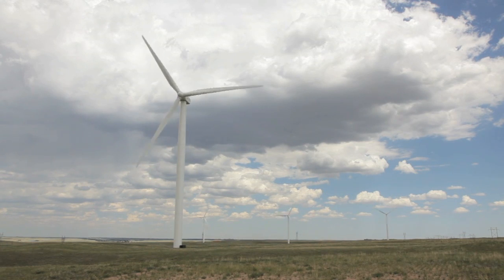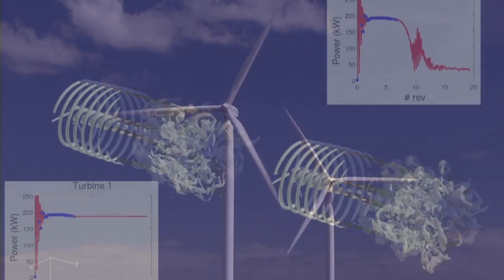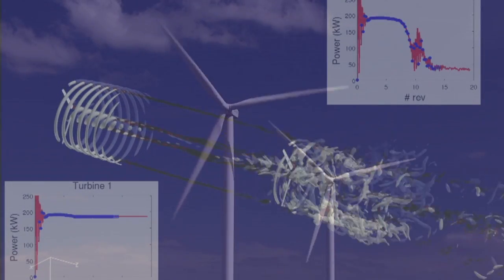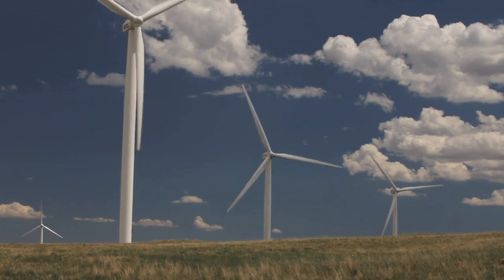When the wind turbine extracts energy from the wind, it leaves a region of lower energy wind behind the wind turbine. We call this the wake. And that wake propagates downstream and if it encounters another wind turbine, then that wind turbine isn't seeing the undisturbed wind, it's seeing the wake of the previous turbine that has less energy.